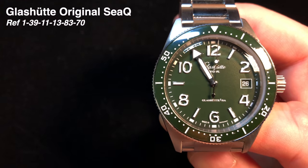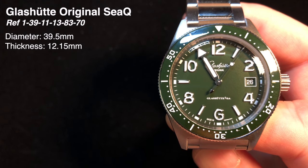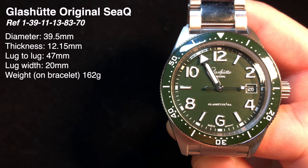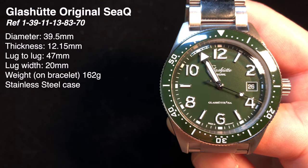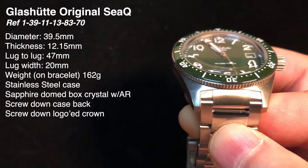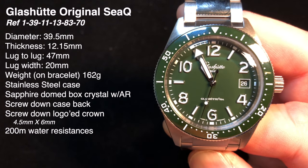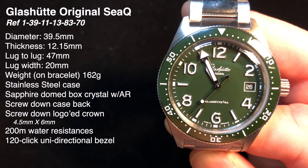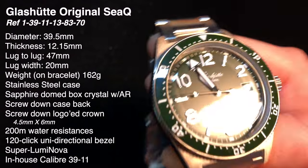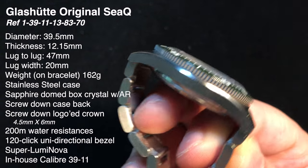Let's take a quick overview of the Glashütte Original SeaQ specifications: diameter of 39.5mm, thickness of 12.15mm, lug width of 20mm, and a lug-to-lug distance of 47mm. Weight in stainless steel with bracelet comes in at 152 grams. A sapphire dome box crystal with anti-reflective coating on both the outside and underside. A screw-down crown and screw-down case back offer 200 meters of water resistance, a 120-click unidirectional dive bezel, superluminova on the hands and indices, and the in-house caliber 39-11 automatic movement with 28,800 beats per hour and a 40-hour power reserve.